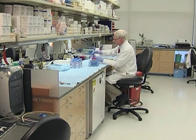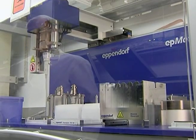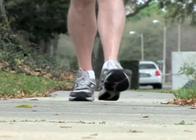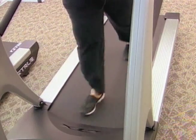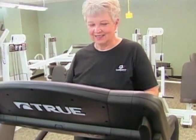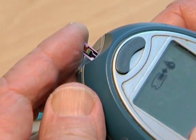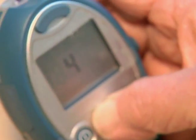We have a screening test now to identify these people and people who are related to them, so we can start treatment and intervention early. Early intervention for people with the HMGA1 mutation, including lifestyle changes, getting enough exercise, keeping weight in the normal range, and monitoring blood sugar, could prevent some people from developing type 2 diabetes.